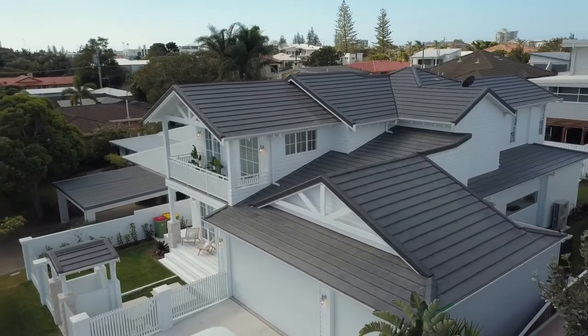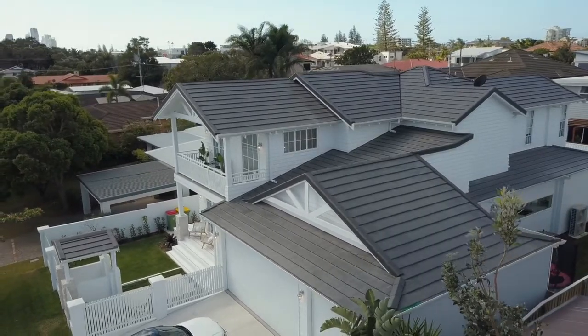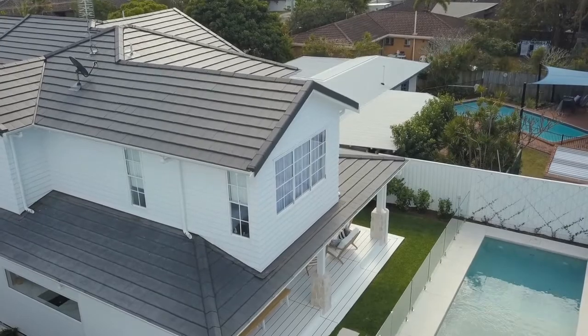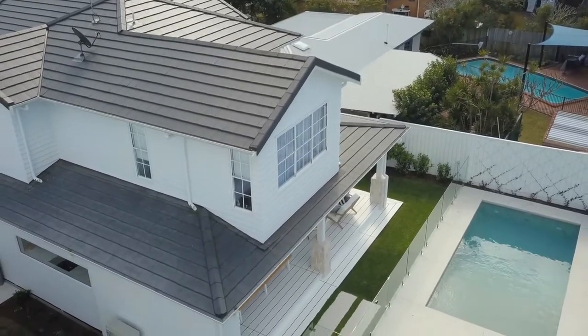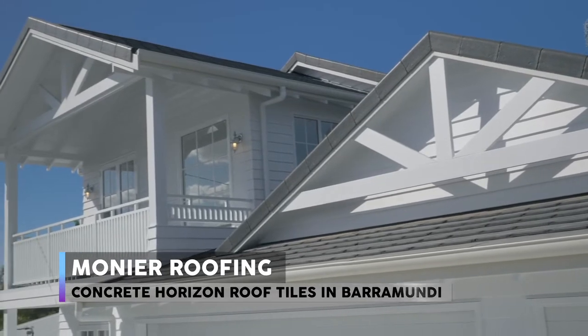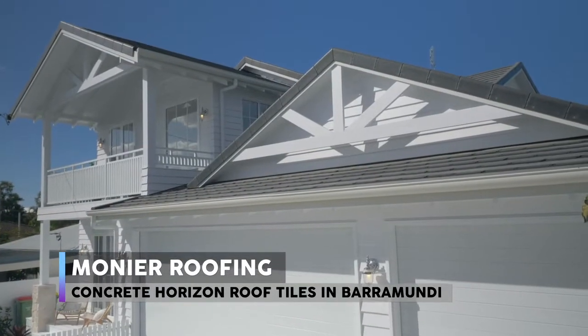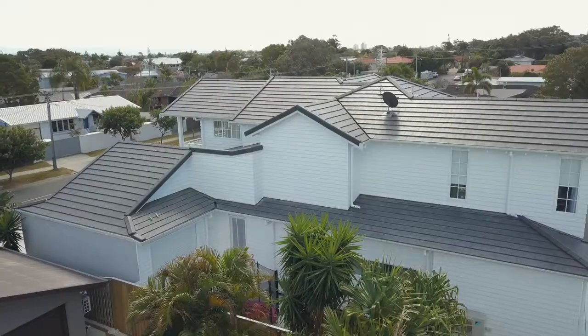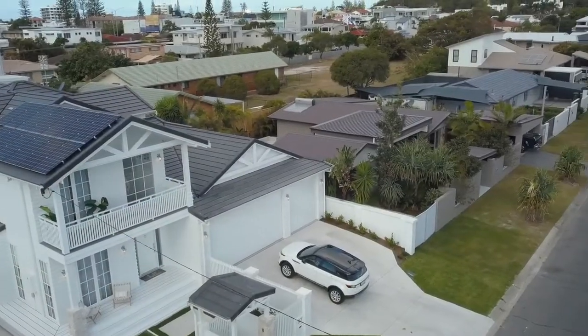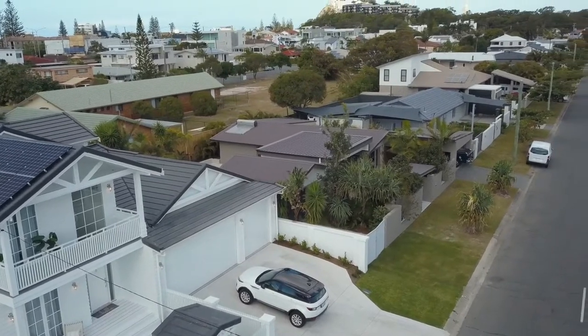The roof tiles we used were from Monia — they're a slate-look tile. They use a clip-lock system which enables them to go down to 15 degrees, which is perfect for the Hamptons-style roof lines. Hamptons style is its own interpretation, so it's up to the clients on what they like. The slate look definitely gives it that shingle appeal — that would be the classic Hamptons. Obviously Australia doesn't have shingles readily available, so you tend to go towards the tile look.